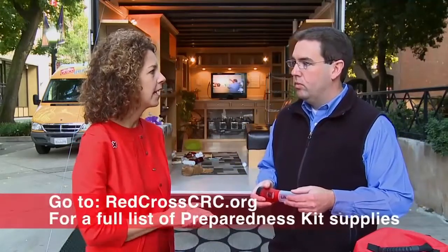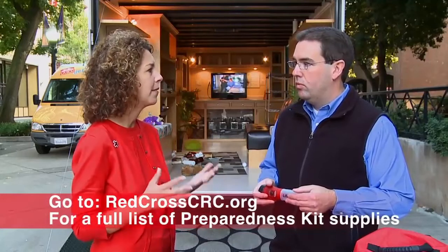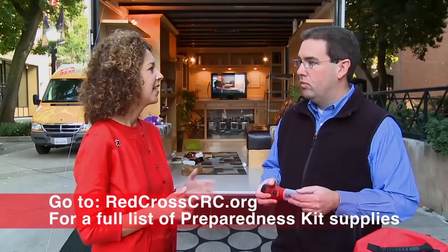Some other things: spare a set of keys in case you need access to your home or that sort of thing. A lot of good things that you can have. People can go to our website to find a full list of the type of items you want for your own kit. It really doesn't take a lot of effort. Even if you do it as a family, you could do one item per month or one item per week — just pick it up when you do your regular grocery store run. It's just a good thing to have in the event of any type of disaster or emergency.